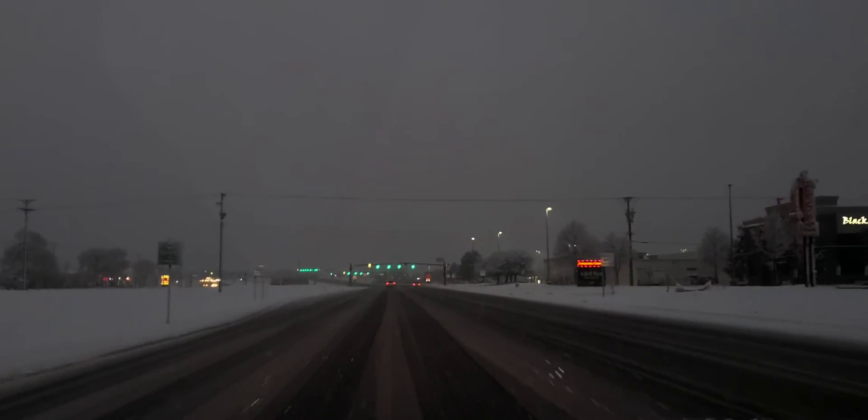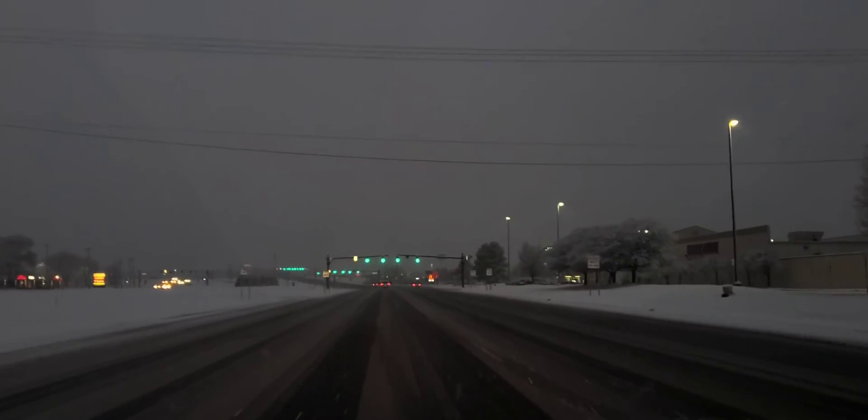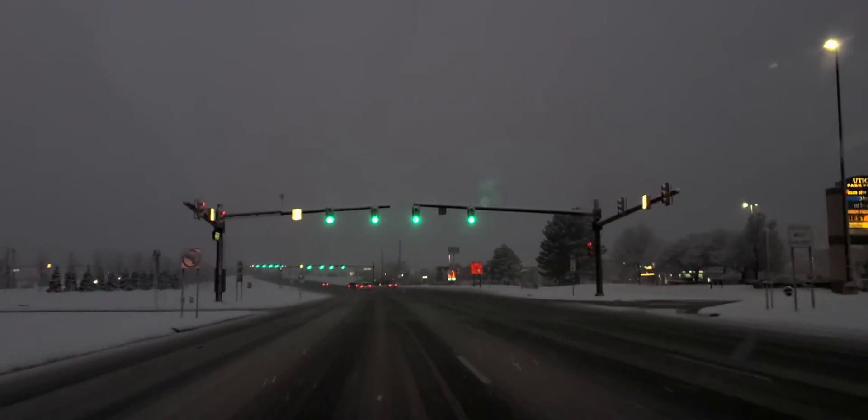But don't be fooled and think you can go really fast in these types of conditions, because it's still very cold out here. You'll literally slide off the road into a ditch, and we don't want that to happen to you.